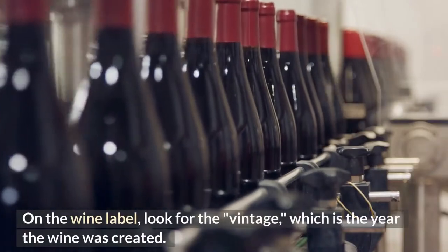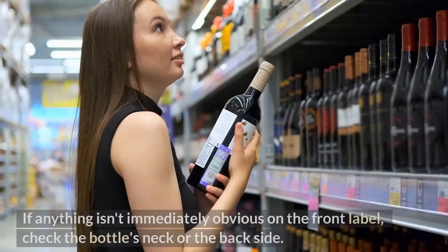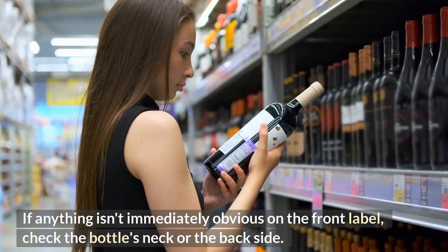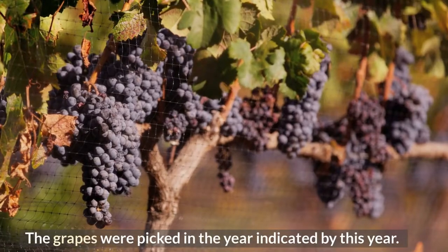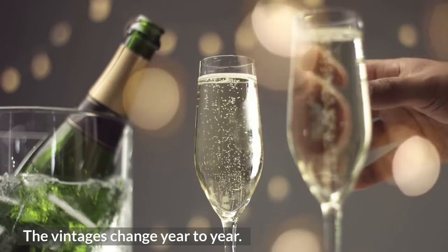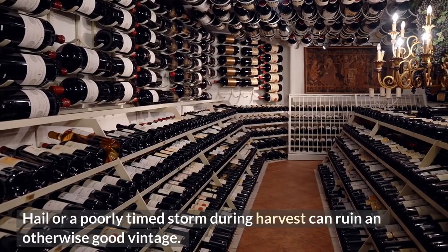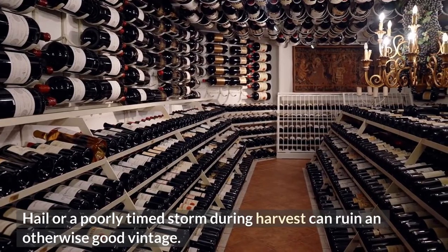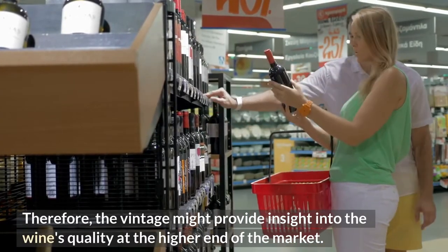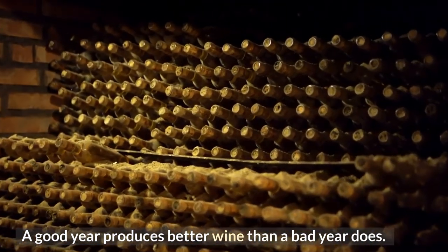On the wine label, look for the vintage — the year the wine was created. If it isn't immediately obvious on the front label, check the bottle's neck or the back. The grapes were picked in the year indicated. Vintages change year to year; hail or a poorly timed storm during harvest can ruin an otherwise good vintage. Therefore, the vintage might provide insight into the wine's quality at the higher end of the market. A good year produces better wine than a bad year does.